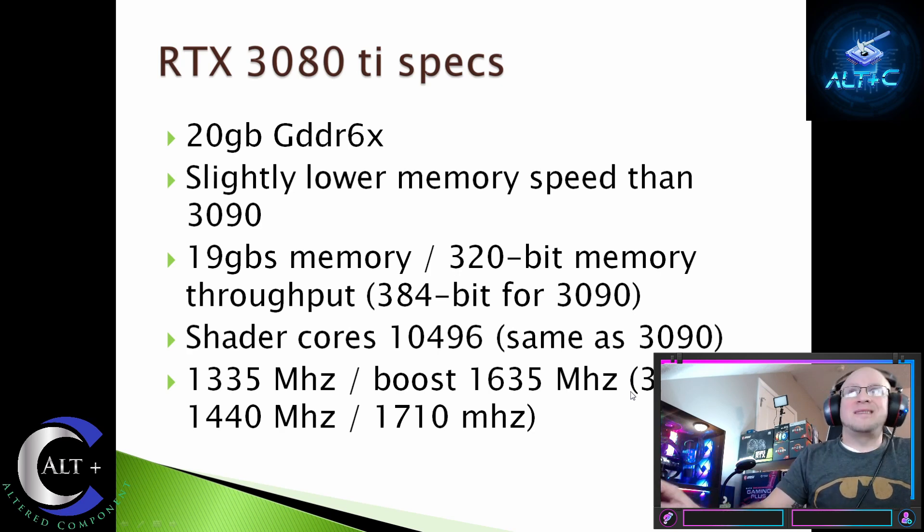Here are the specs leaked on the 3080 Ti 20GB GDDR6X. It's going to have a slightly lower memory speed than the 3090 — 19 GB/s of memory — and a 320-bit memory bus, which is slightly cut down from the 384-bit bus of the 3090. The shader cores are the same as the RTX 3090, but memory clocks will be slightly lower. So it's basically a cut-down 3090 with lower memory throughput and a narrower bus, giving slightly lower performance than the 3090 but significantly more than the 3080, plus up to 20GB of VRAM.